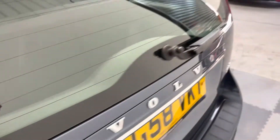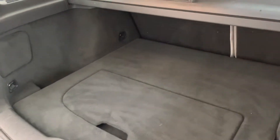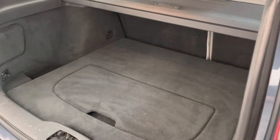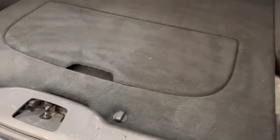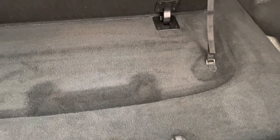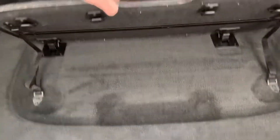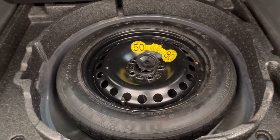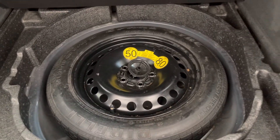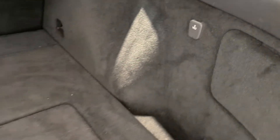Taking a look at the boot — really good boot size on these. There's a rear parcel shelf to cover up everything that's valuable in the boot. You've got a little storage box under there, your space saver spare wheel, a 12 volt socket, and tie-down lashing points.